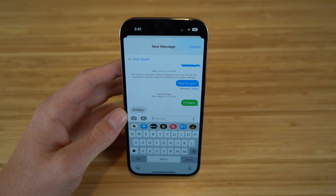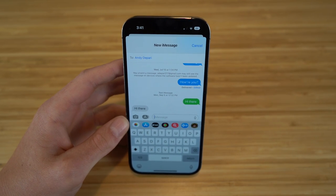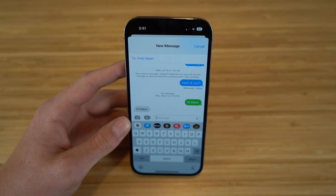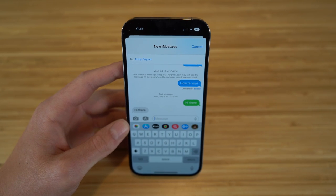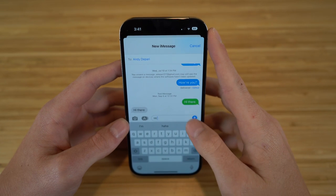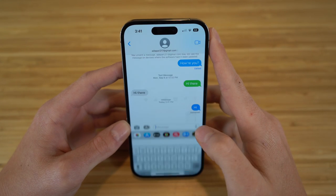Texting using iMessage on your iPhone is pretty self-explanatory, but with iOS 16 there are some brand new features you can use with text messages. One of those is being able to unsend or edit text messages after you send them. If I type 'hi' right now and click send, all I have to do is hold down on that sent message and I have the option to undo send or edit. I'm going to click undo send right here.